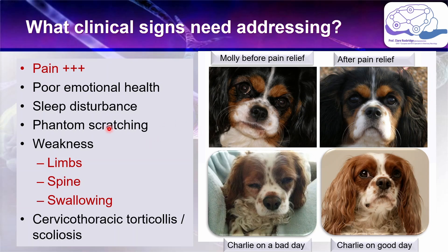The consequence of pain is poor emotional health and sleep disturbance, and that may need additional addressing. For example, if there are behavioral issues resulting from poor emotional health then you may need to deal with those separately, and that is very important because these can be very impactful on owners' lives. Dogs with severe syringomyelia may have phantom scratching or weakness of the limbs, spine and swallowing, and they may have twisting of the spine which we refer to as cervical thoracic torticollis or scoliosis.